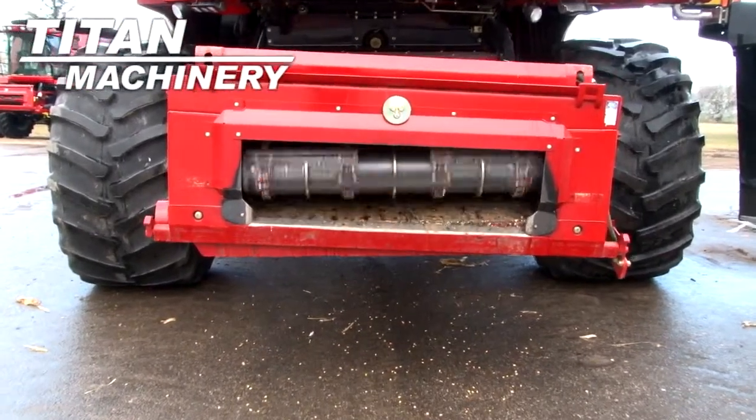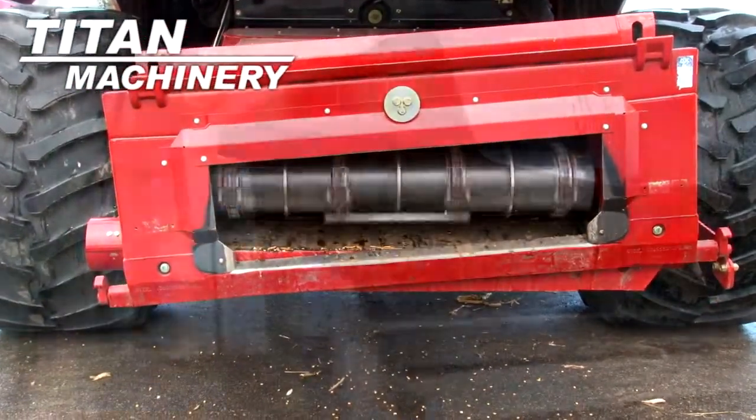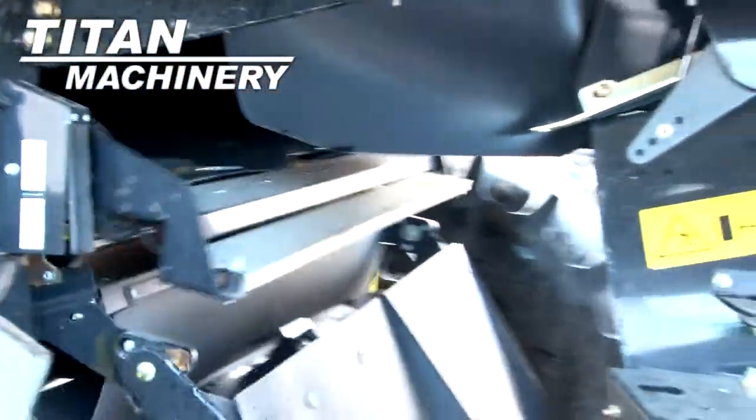It has a variable speed contour feeder house. This combine has self-leveling, electric-adjusted sieves.